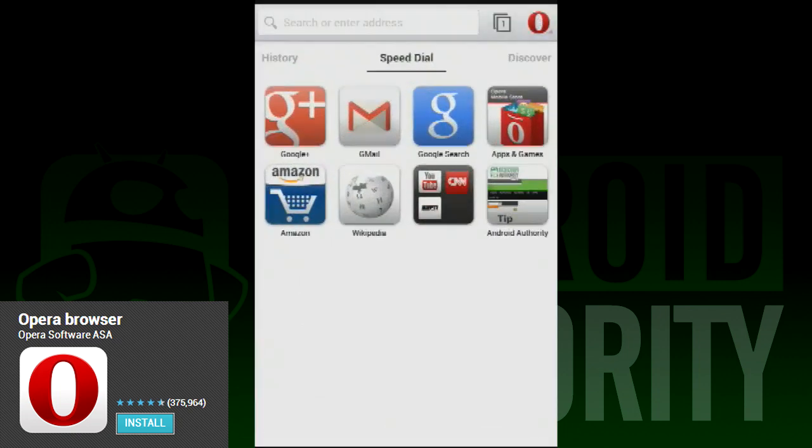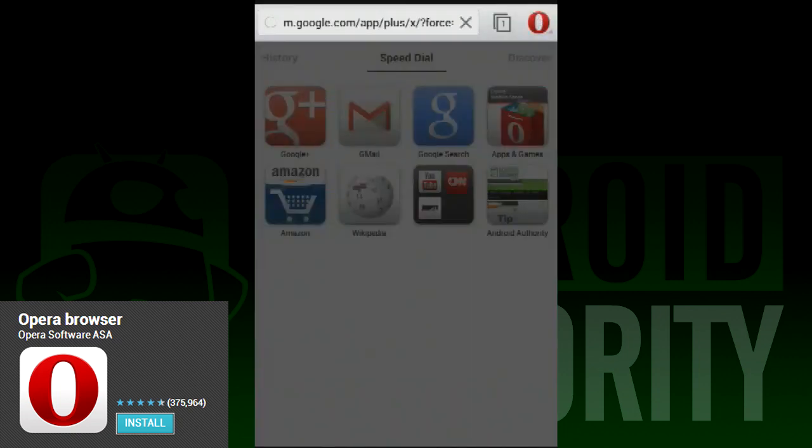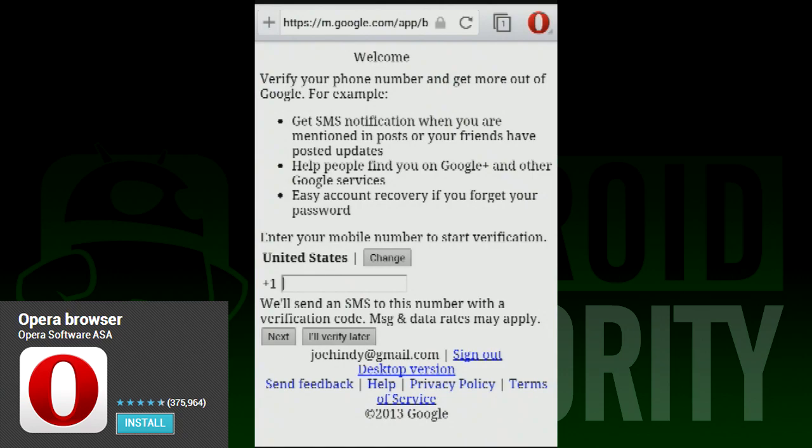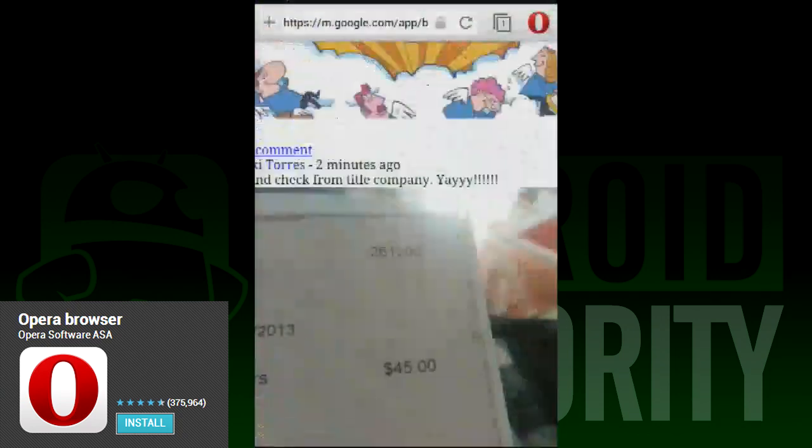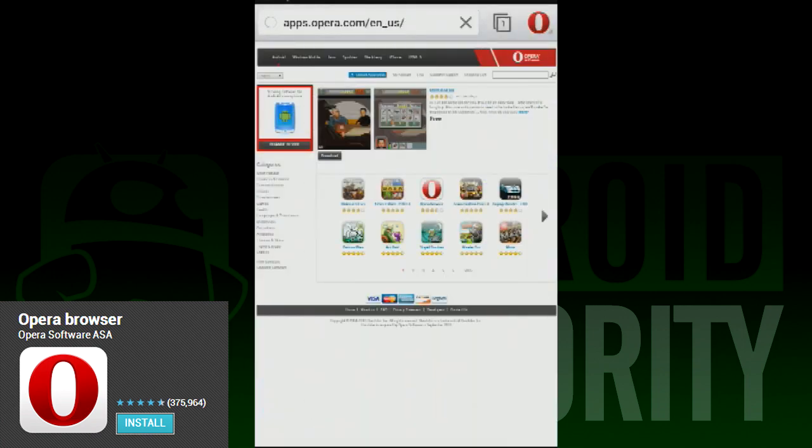As mentioned, there are no more bookmarks, as this functionality has been replaced by Speed Dial. Overall, the design is definitely cleaner and more friendly to the eye than the old Opera was. It borrows a few design elements from Chrome, but that's not necessarily a bad thing.